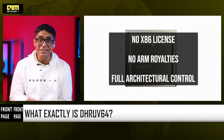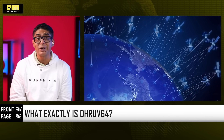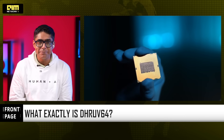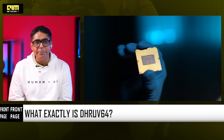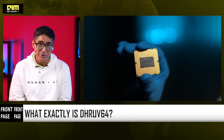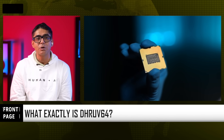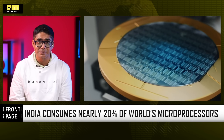This processor is designed to support strategic systems, industrial computing, 5G infrastructure, automotive electronics, industrial automation, IoT and embedded systems. That makes Dhruv64 a deployment-grade processor. India consumes nearly 20% of the world's microprocessors, but until now India did not own the processor architecture powering its systems.